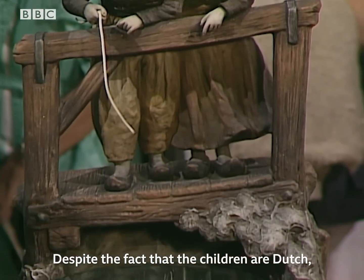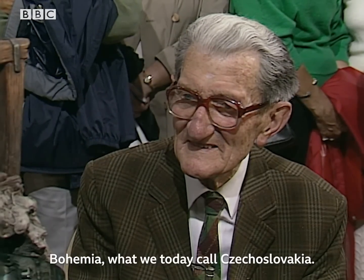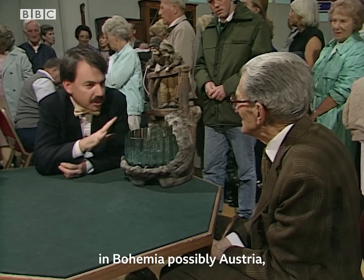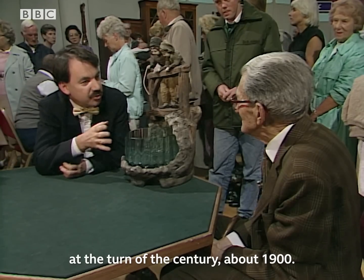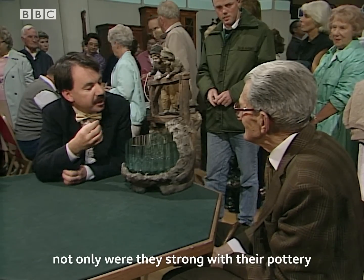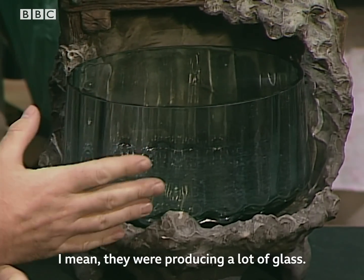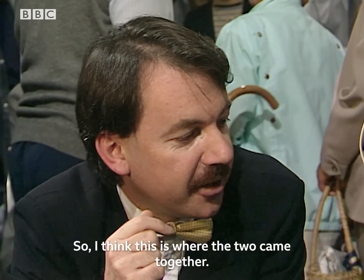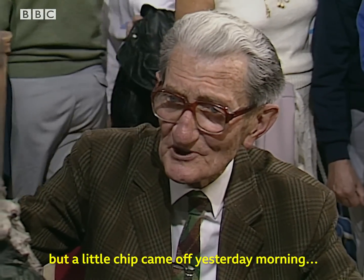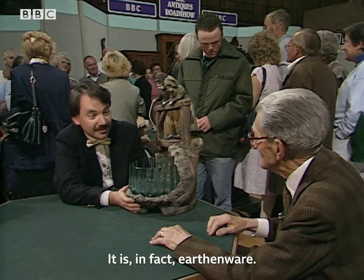Despite the fact that the children are Dutch, the object itself isn't. Believe it or not, it was made somewhere completely different — almost certainly Bohemia, what we today call Czechoslovakia. So I would suspect this was made in Bohemia, possibly Austria, at the turn of the century, about 1900. That would make sense because not only were they strong with their pottery, but they were even stronger with their glassworks — there were something like 300 glassworks in Bohemia at the turn of the century. I thought it was a casting in metal, gun metal or something like that, but a little chip came off yesterday morning and I think it's earthenware. You're absolutely right — it is in actual fact earthenware.